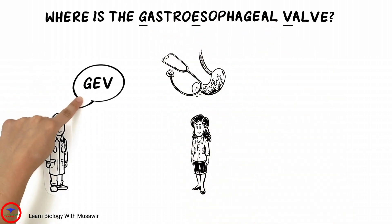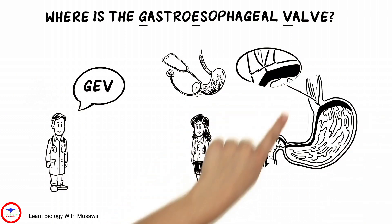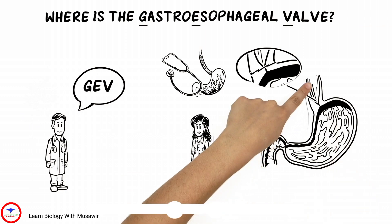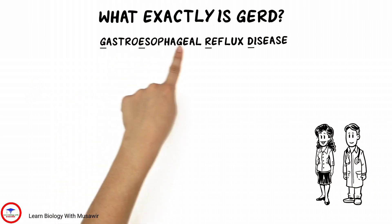Dr. Adams explains that the gastroesophageal valve is marked by the Z-line, a zigzagging line between the stomach tissue and esophageal tissue. Tiffany wants to know: what exactly is GERD?